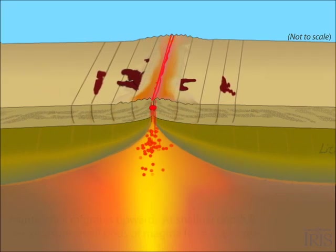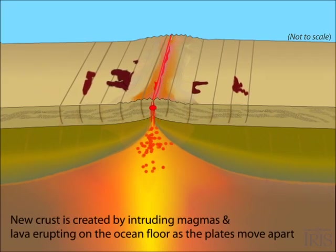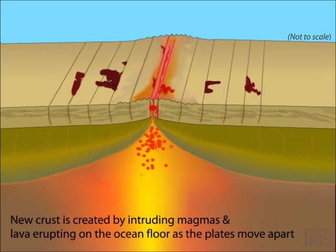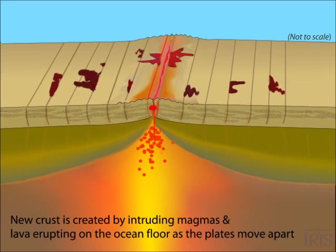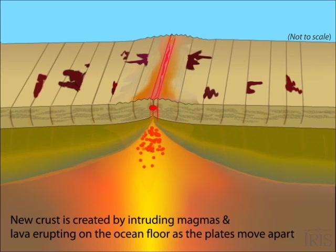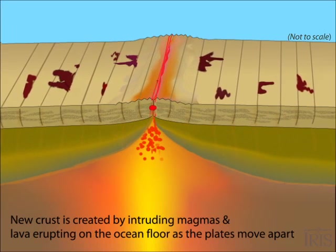Dense plutonic rock is created as the magma is injected into the crust. Small magma chambers form low in the crust. Less than one quarter of the magma ever reaches the surface to erupt as pillow lavas.